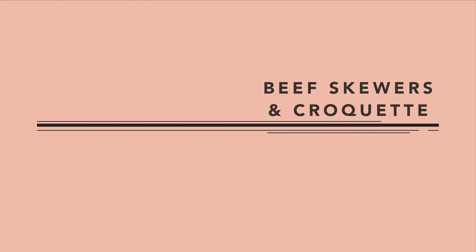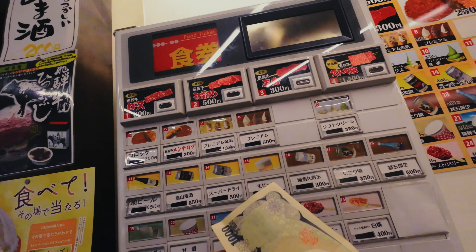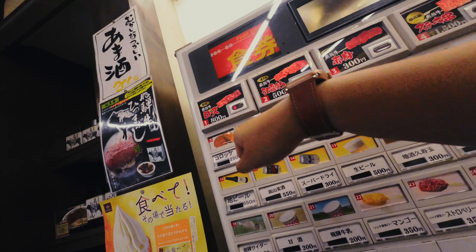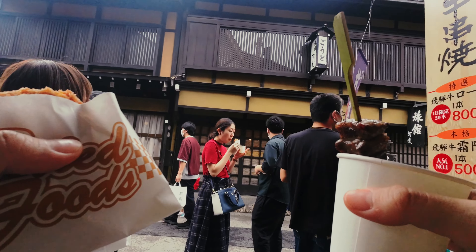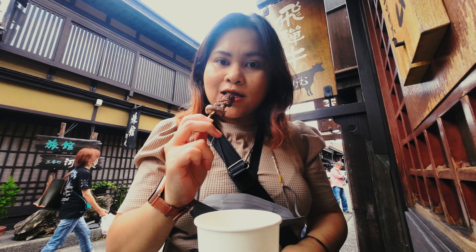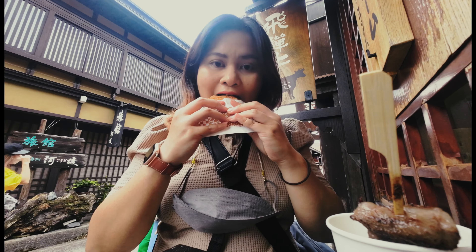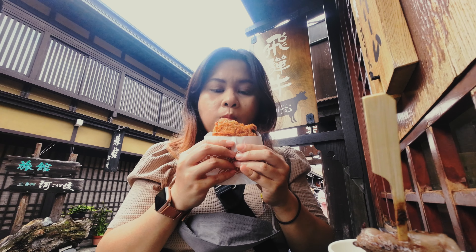Number three: beef skewers and beef croquette. You can find these two in plenty of shops in Takayama, but I chose to get both from Jugemu. You get food tickets from a vending machine where there are four types of beef cuts to choose from. I got the loin and it was so soft and flavorful. The croquette was crispy on the outside and creamy on the inside, but be warned — both of these combined can feel quite heavy on the tummy.